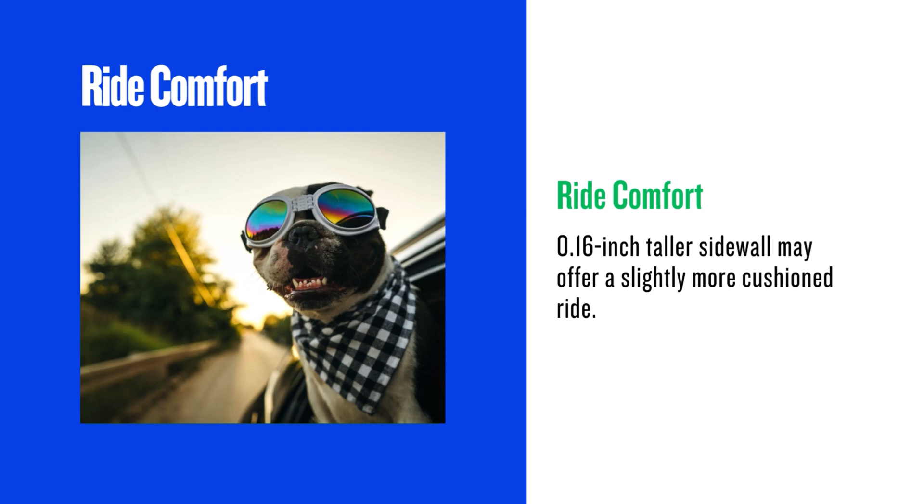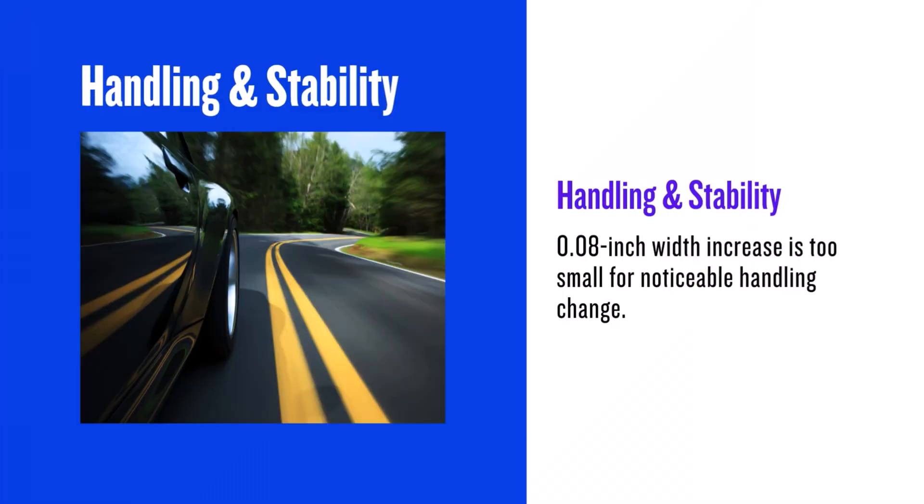However, this is a small change and you may not even notice it. The 31x10.5 R15 is slightly wider, but the 0.08-inch increase is so minimal that it won't have a noticeable impact on handling or stability in everyday driving. Any perceived difference will likely be negligible.